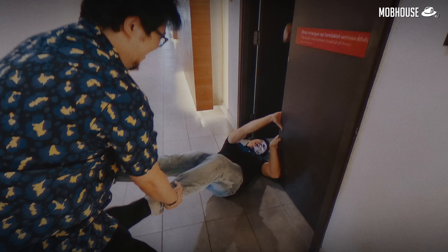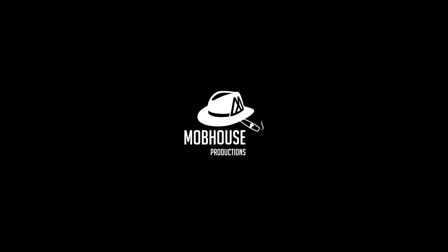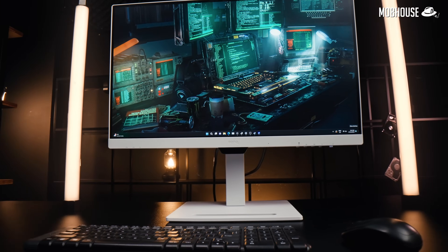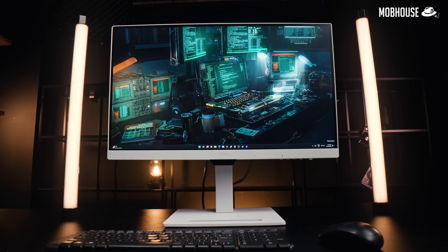I wanted to let them speak for themselves but they were a little too shy. Let's just get started. This monitor was sent over by BenQ for this review but as usual, we reserve our right to an unbiased opinion.